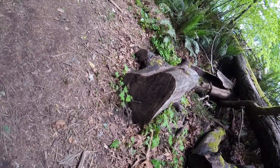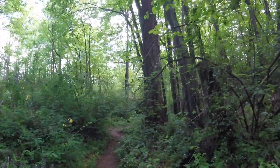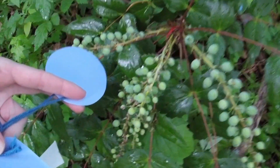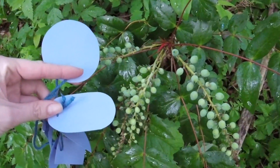The end of the stump kind of looks like a heart. How interesting. I found some berries, and I can't decide — do they look more like circles, or like ovals to you? What do you think?